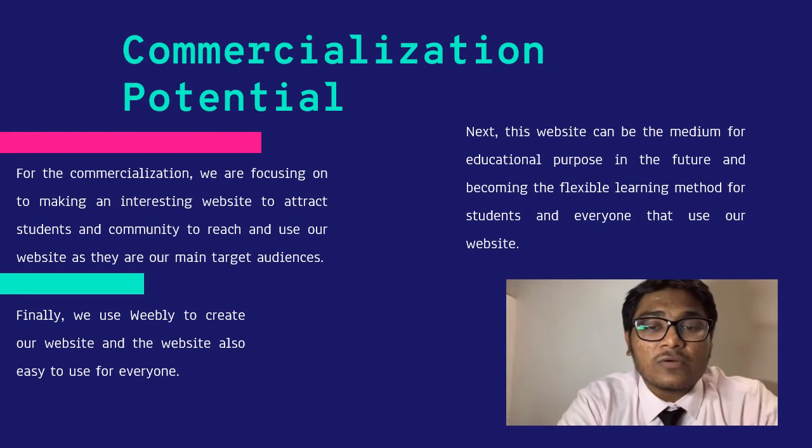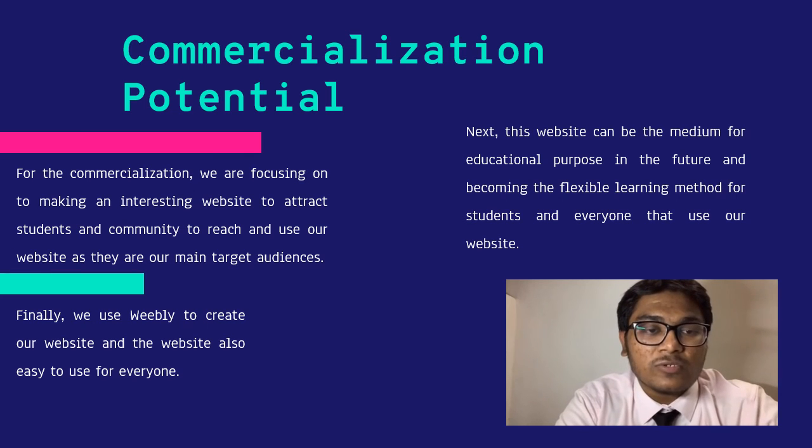The second part is the commercialization potential. We want to focus on making an interesting website to attract students and the community — they are our main target audience. This website can serve as a medium for educational purposes in the future, becoming a flexible learning method for students and everyone who uses it. Finally, we used Weebly to create our website, and I think Weebly is easy for people to use to create their own website.